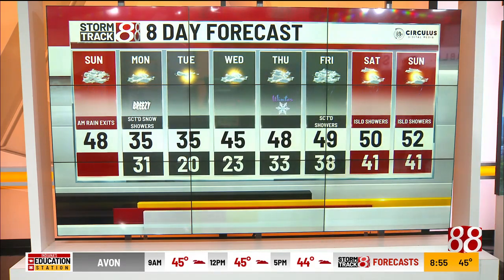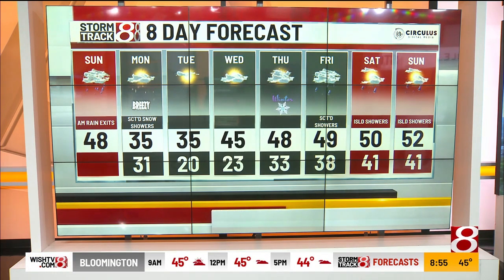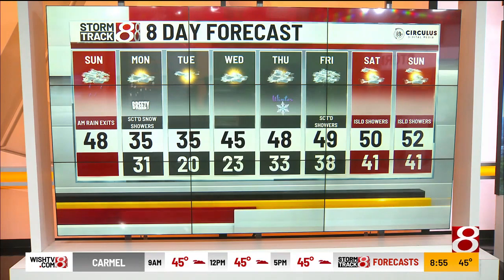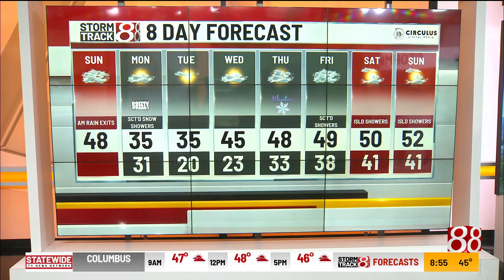The eight-day forecast: breezy conditions in place for tomorrow, still cool on Tuesday with temperatures in the mid-30s. Official start to winter on Thursday — not feeling like it, temperatures above average. Holding above average from Thursday all the way into the weekend, close to 50 degrees. Christmas Eve next Sunday could be dealing with an isolated chance of a shower.